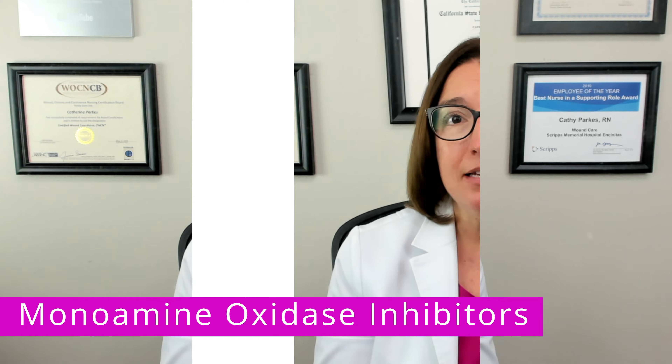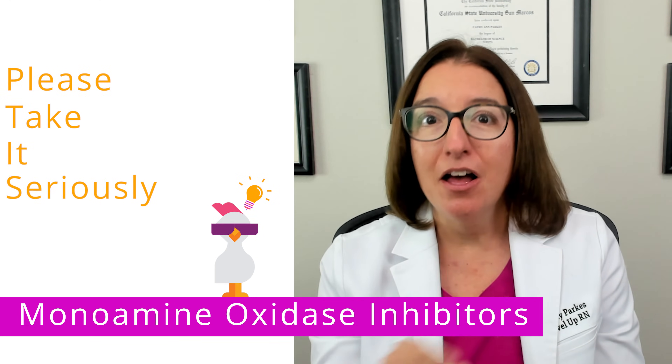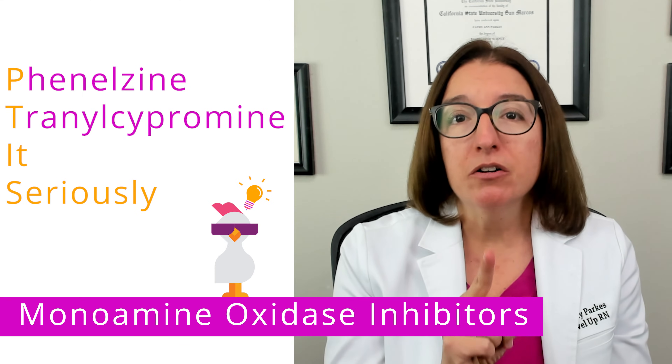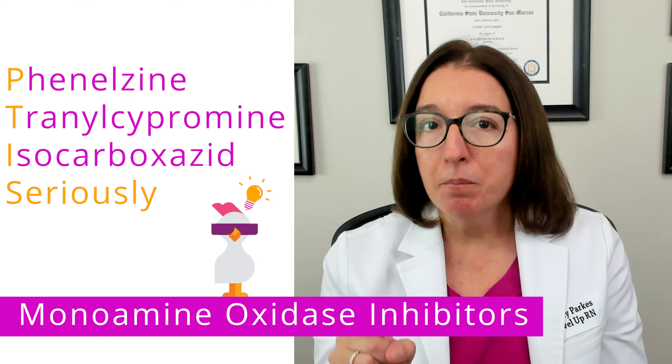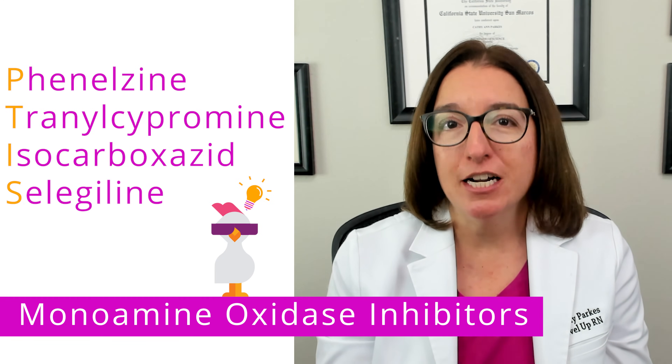Our cool chicken hint to help you remember this is: please take it seriously. Phenelzine, tranylcypromine, isocarboxazid, and selegiline can cause a hypertensive crisis.